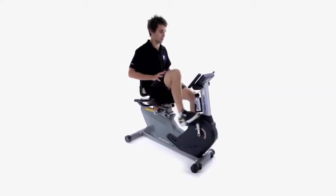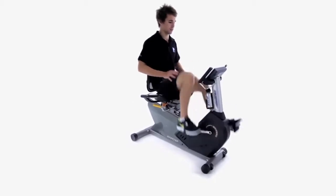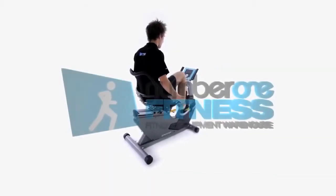Smooth, quiet and super comfortable, the B1100 will exceed your fitness expectations. Available from No.1 Fitness at www.no1fitness.com.